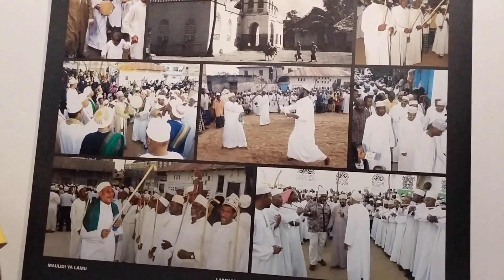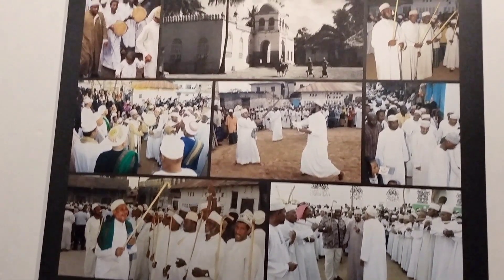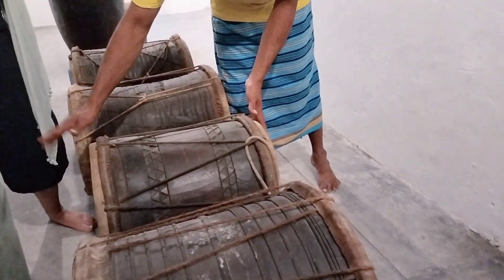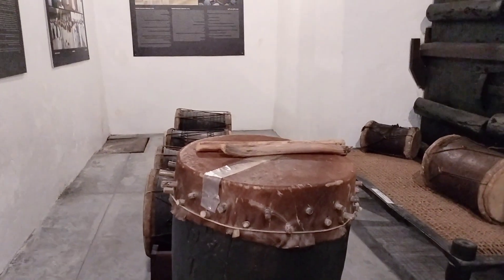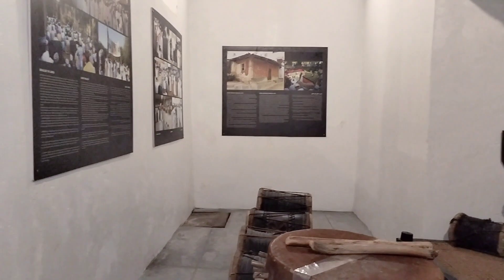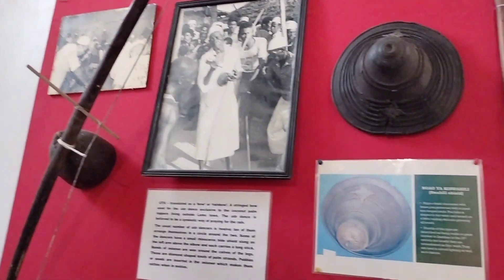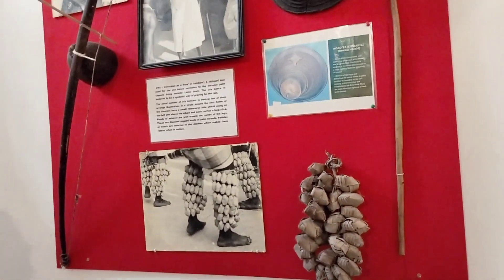Then this is some of the festivals that take place in Lamu. This particular one is Maulidi. Maulidi is like Christmas for Muslims — it's meant to honor the day when Prophet Muhammad was born. During such occasions, these are the musical instruments that are used. These are drums. This is the part that I love — I really enjoyed it. The guide knew how to play the drums, so he played for us and it was a nice feeling.